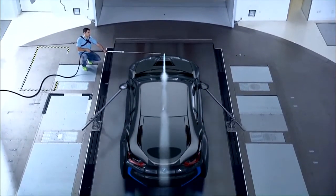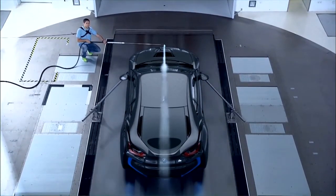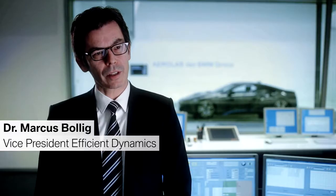We're here in the BMW Group's Aerolab, one of the most advanced wind tunnels in the world. This is where we carry out the detailed honing of our vehicles' aerodynamics. Under the same roof we also focus on the lightweight design of our cars.